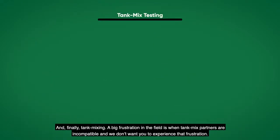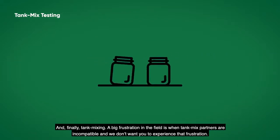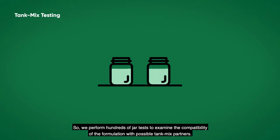And finally, tank mixing. A big frustration in the field is when tank mix partners are incompatible, and we don't want you to experience that frustration. So we perform hundreds of jar tests to examine the compatibility of the formulation with possible tank mix partners.